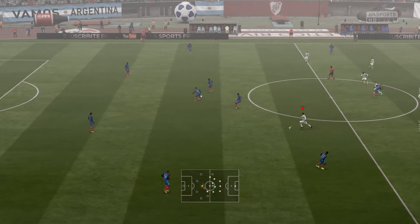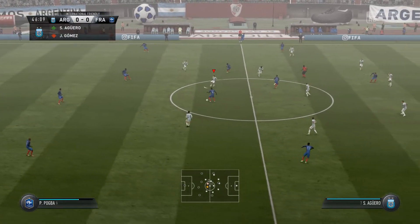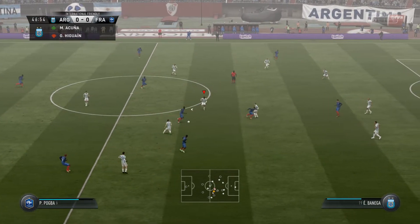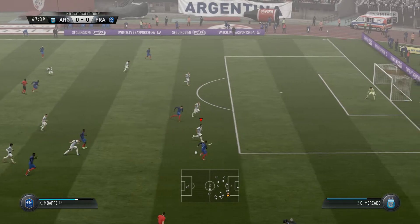So we're all set for the second half. Pogba. Dembele. Getting forward well as a team now.